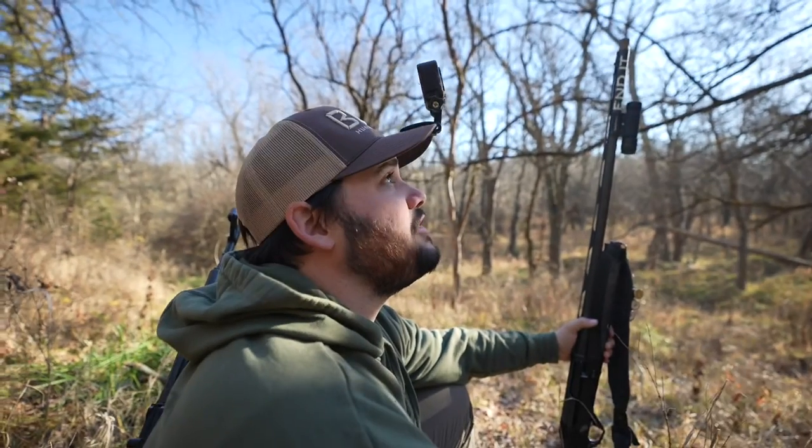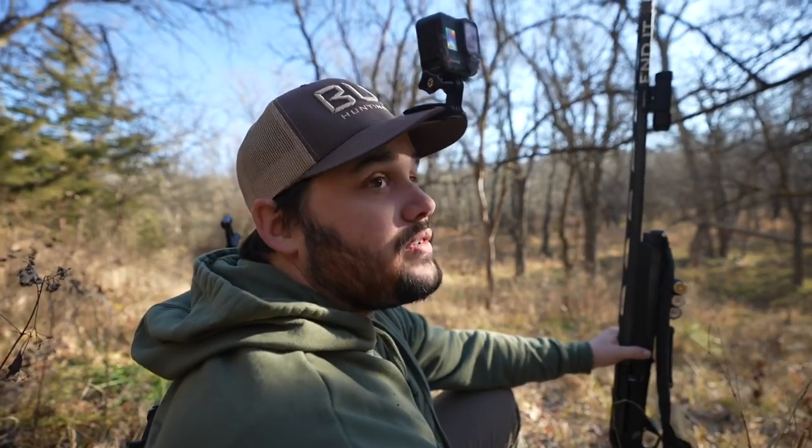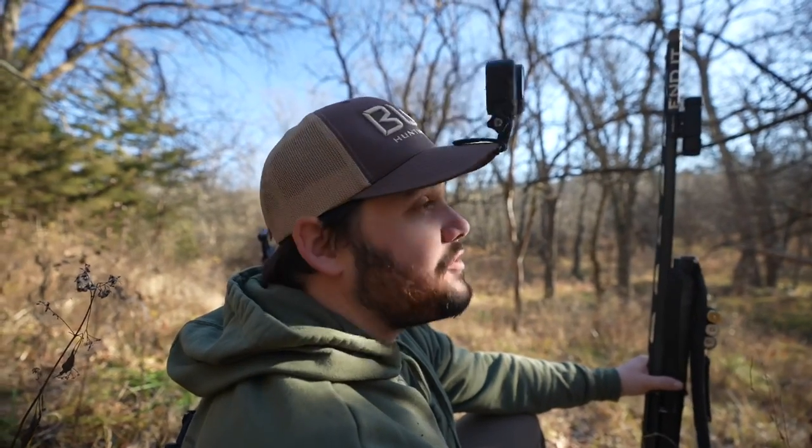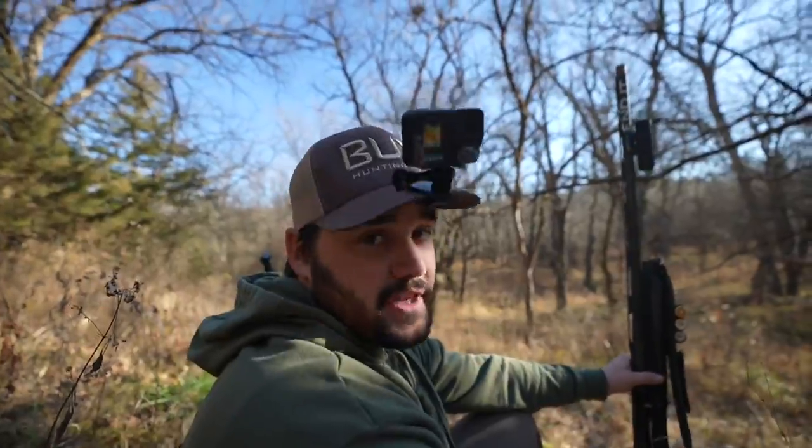Squirrel one, beefcake squirrel hunters zero. We're convinced he's in the tree, he ain't come out. Been about 15 minutes, haven't seen any of his friends or buddies. We have to keep moving — we ain't got all day. We got to find a squirrel before lunchtime, that's the goal. We got something to cook up for lunch. So we know there's one here — on our way back we'll make sure we find this tree. But for now, let's get walking.